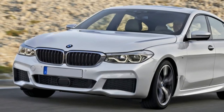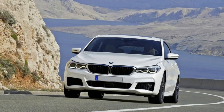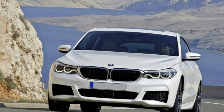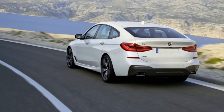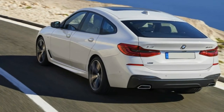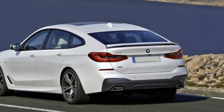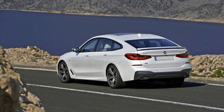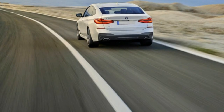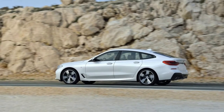Base price: $70,695. As-tested price: $84,010. Powertrain: 3.0-liter turbocharged inline-6, AWD, 8-speed automatic. Output: 335 horsepower at 5,500–6,500 RPM; 332 pound-feet of torque at 1,380–5,200 RPM. Curb weight: 4,409 pounds. Fuel economy: 20/28/23 MPG — EPA city/highway/combined.